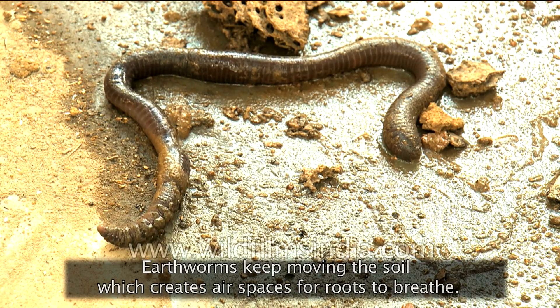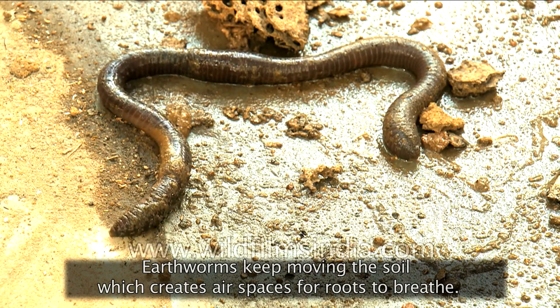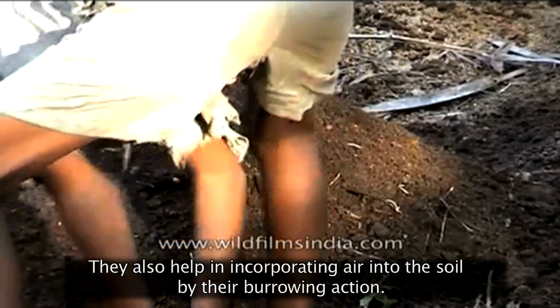Earthworms keep moving the soil, which creates air spaces for roots to breathe. They also help in incorporating air into the soil by their burrowing action.